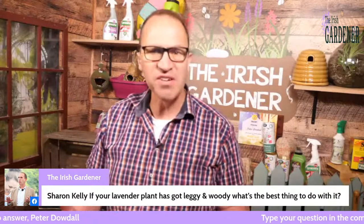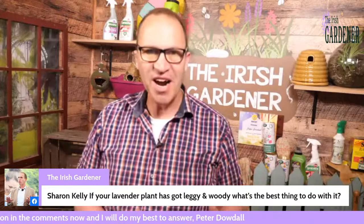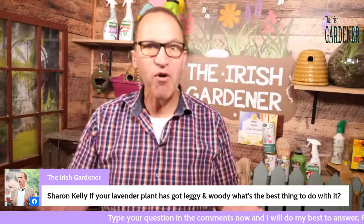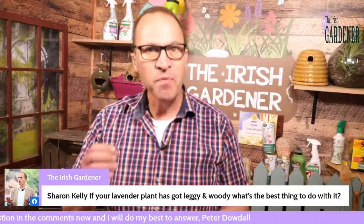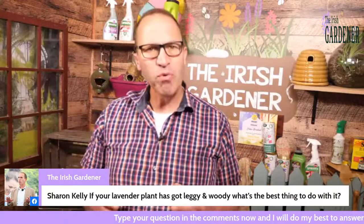Lavender gets leggy because of where it's native to — the Mediterranean regions, growing in very poor soil, almost in the side of the road or in a crack in a wall. Here in Ireland it goes into rich soil with as much rainfall as it could ever dream of — we're probably giving it tomato food too. So the lavender thinks it's in heaven and just keeps flowering, growing, and getting very woody. The trick is to stop it doing that, because if you let it get very woody it won't respond well to being cut back hard.